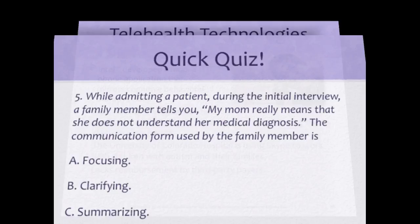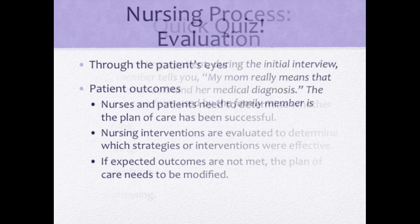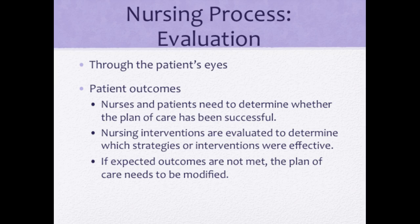While admitting a patient during the initial interview, a family member says 'my mom really means that she does not understand her medical diagnosis.' The communication form used by the family member is clarifying for the patient. For evaluation, look through the patient's eyes: does the patient perceive having difficulty communicating? Have the patient's needs been met? Videotaping practice sessions with peers or using process recordings can help students assess their communication style. Desired outcomes for patients with impaired verbal communication include increased satisfaction with interpersonal interaction, the ability to send and receive clear messages, and attention to accurate interpretation of verbal and nonverbal cues.